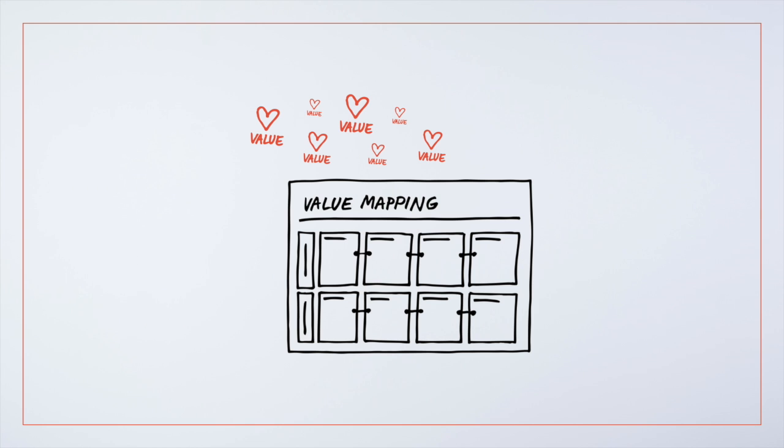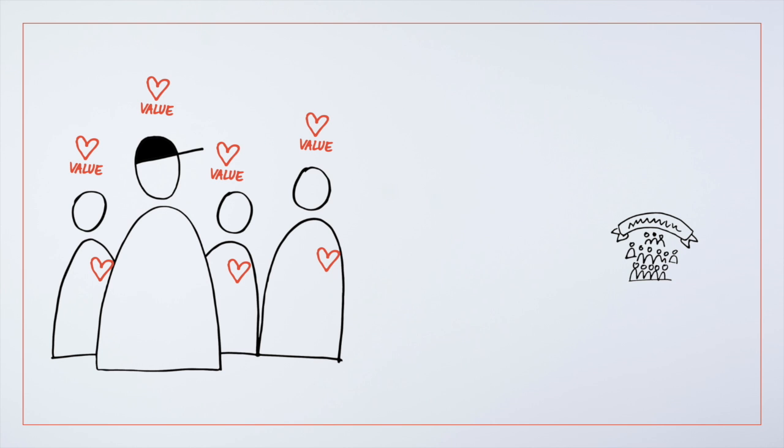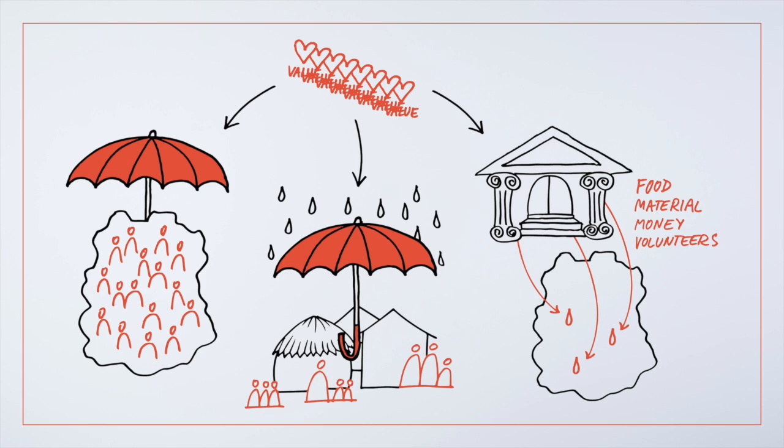Using the value mapping tool, Ben has been able to clarify and align his team's personal values with those of the organization to make sure they are all on the same page.